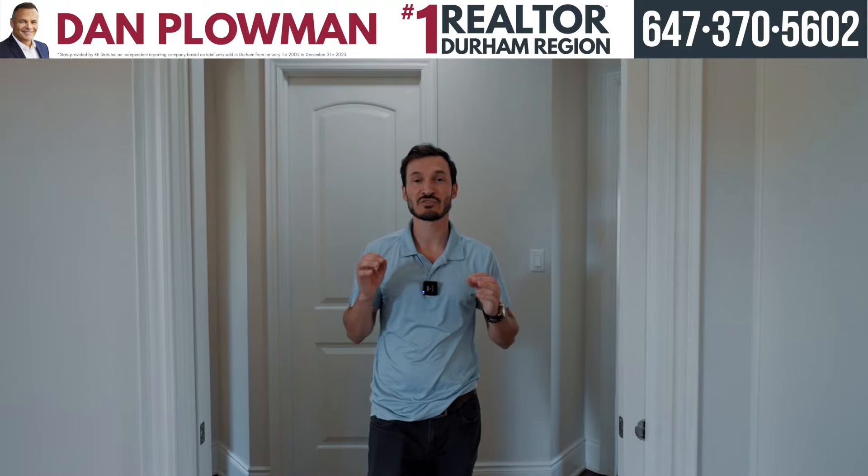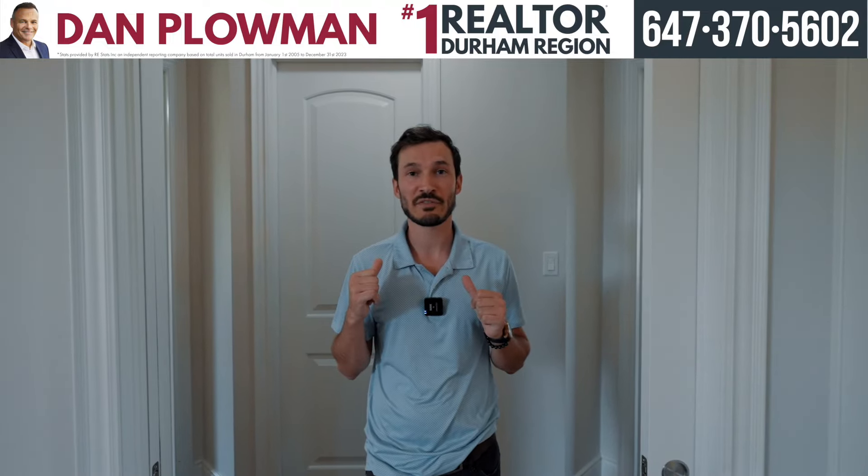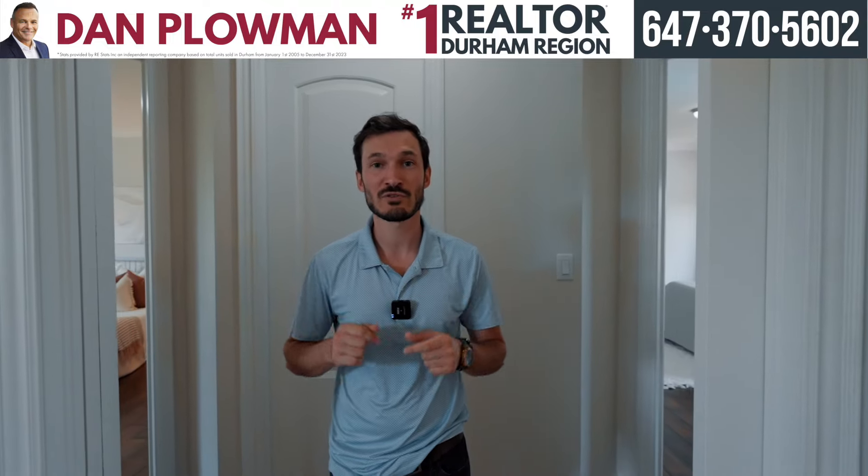Through these pocket doors we've got two out of the three bedrooms up here. They are extremely generous in size. We have a full bathroom behind me. Go check them out and I'll meet you in the primary.